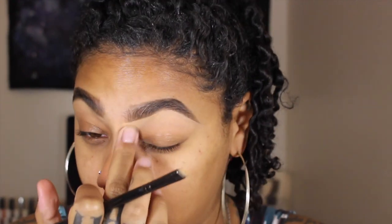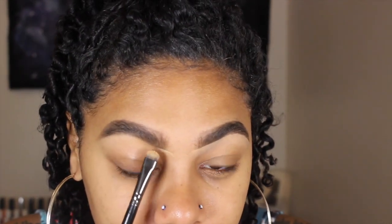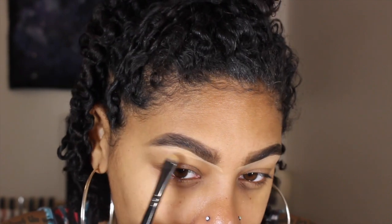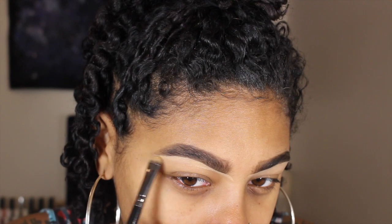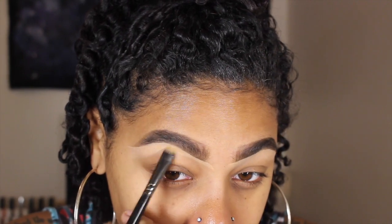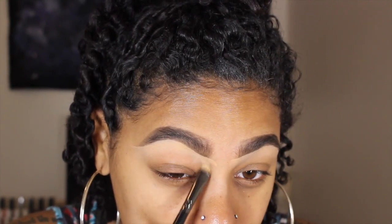I only carve on the bottom — I don't like doing it on the top, that's too harsh for me. It's just like an eraser for me. Much better. I'm going to take what's left on my hand, which is a very little bit, and use it to prime my lids.